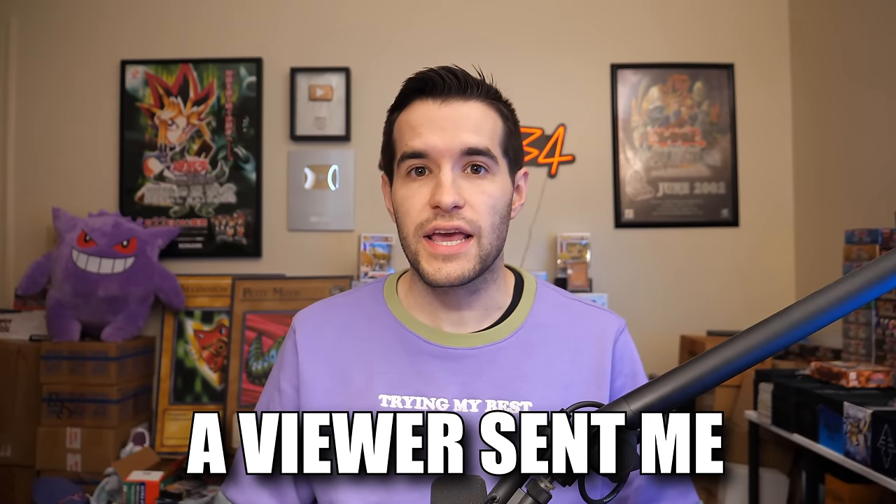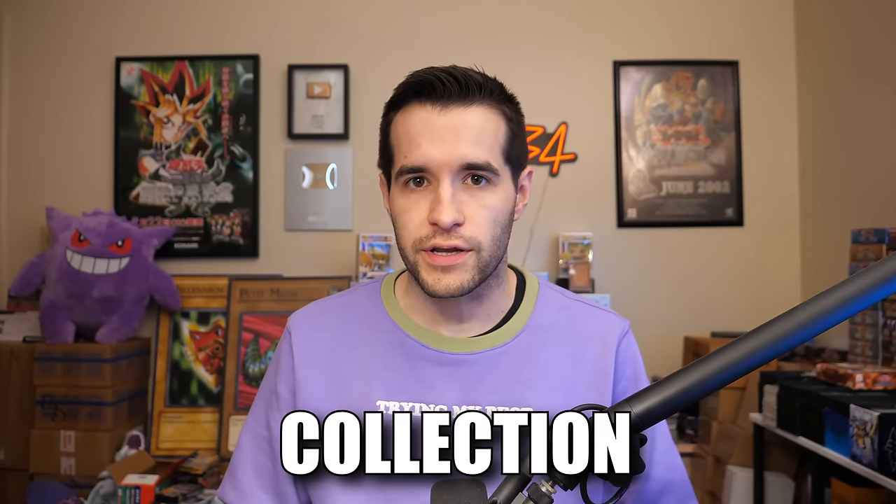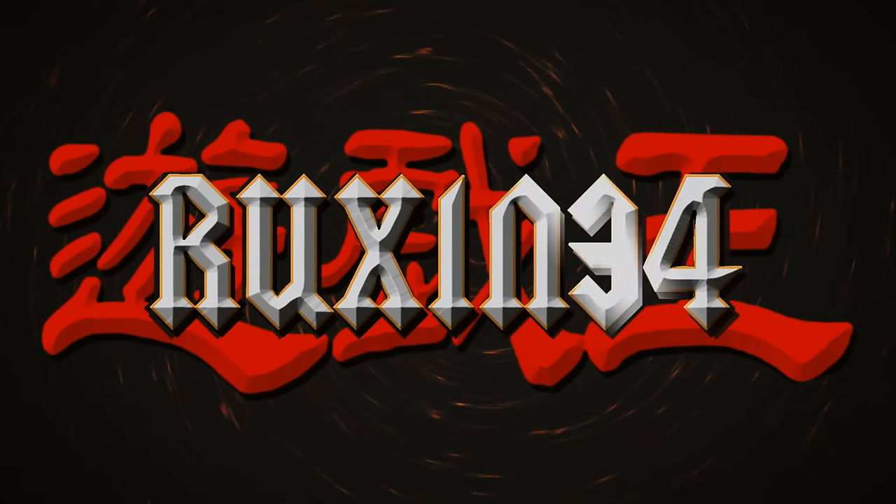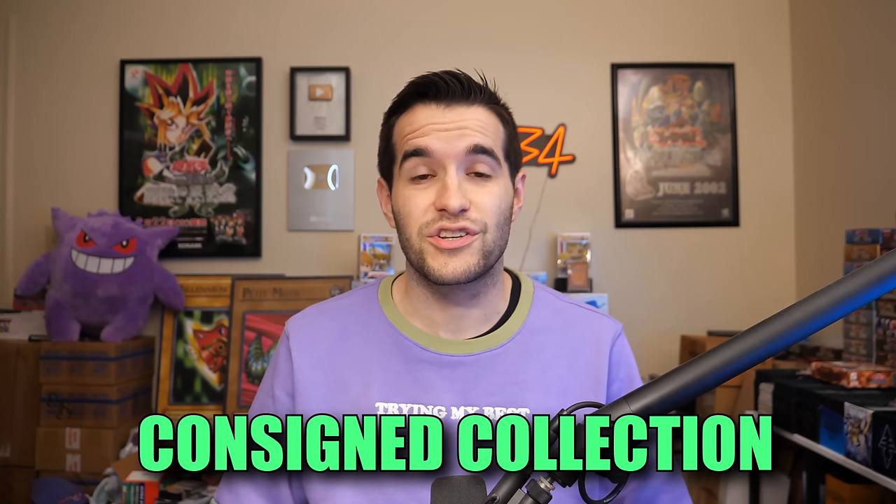In today's video, a viewer sent me an amazing Yu-Gi-Oh collection that will be for sale. What's up guys? We're back with another epic collection opening. In this video, we have a consigned collection sent by a viewer. We're going to check out all the graded cards he sent me. It's a complete graded collection, so that should be pretty fun to look at.